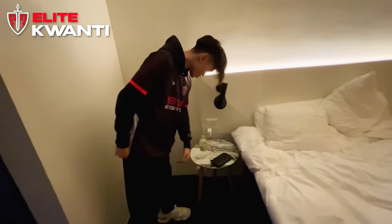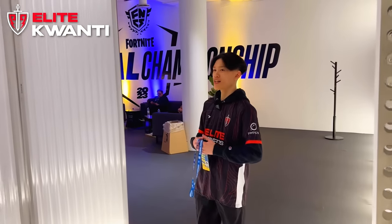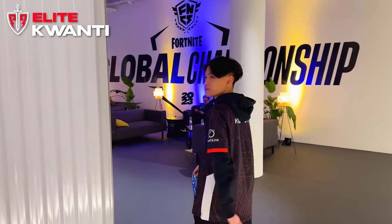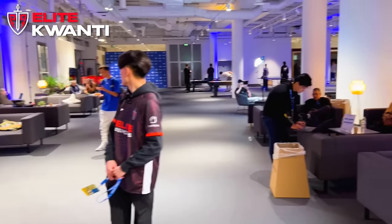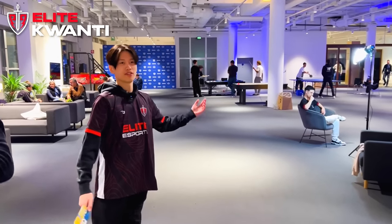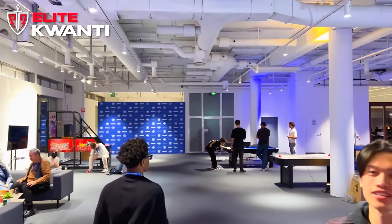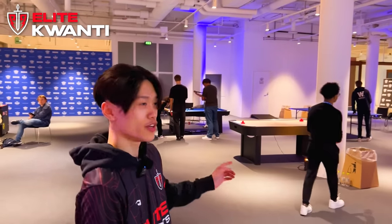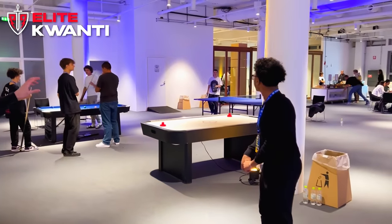We got the portable charger — essential. Got my bed right here — simple room, that's about it. Welcome to the player lounge where all the players hang out. That's my duo by the way that I'm playing with. We got someone eating alone over there — looks like interviews are going on. We also have mini games: a basketball hoop, a pool table. Oh my god it's Vino! We have air hockey and ping pong over there as well.